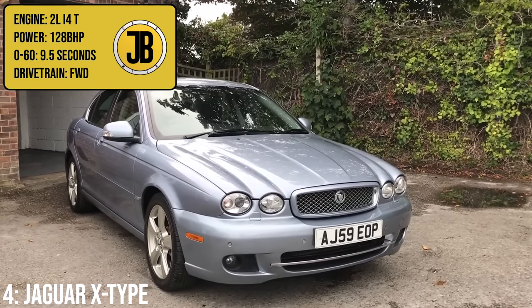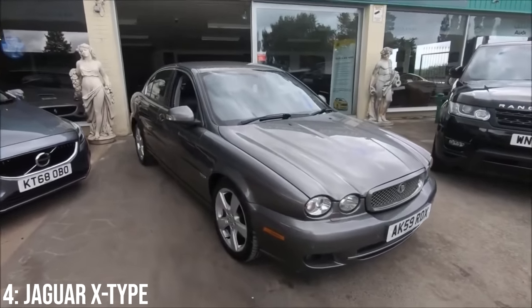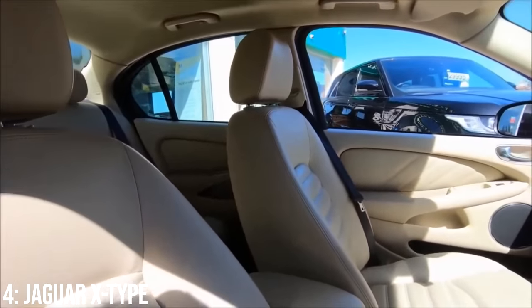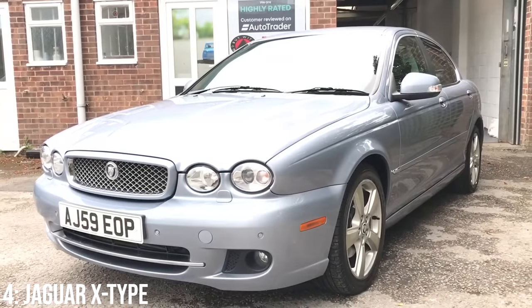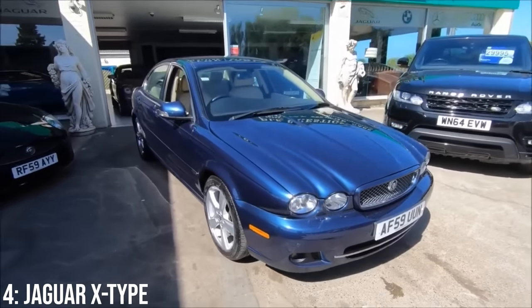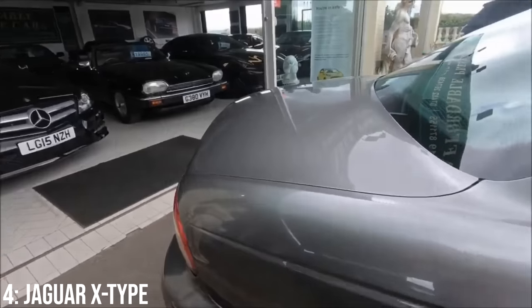Moving on to a nice executive saloon: the Jaguar X-Type, which comes with a 2.0-litre turbo diesel inline-4 engine making 128 bhp, taking it from 0-60 in 9.5 seconds — finally breaking the 10-second barrier. It arrived when Jaguar were owned by Ford, so 90% of its parts were shared with the Ford Mondeo. It was named the most important Jag ever on release by Autocar for its ambition to enter the compact executive class against rivals like the 3 Series and C-Class. A grand will get you a running 2009 model, making it the newest car on the list, and most reliability issues are build quality or sensor related according to forum owners.